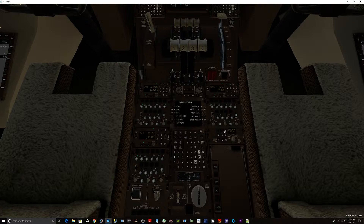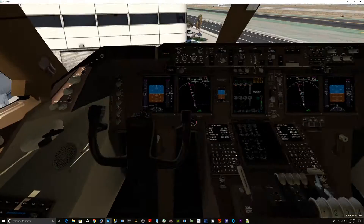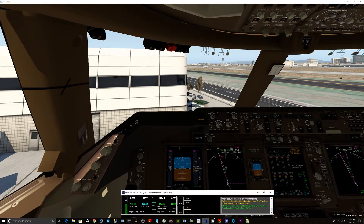Turn transponder on. Squawk 5233. Giant 265 Heavy is ready to push back. Giant 265 Heavy, contact tower on 120.905. Tower on 120.905, Giant 265 Heavy.